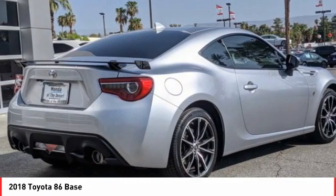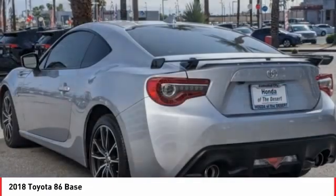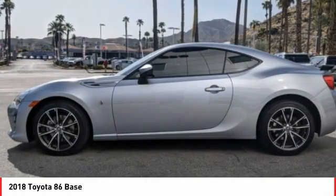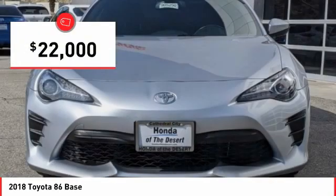The power and suspension will remind you that you're behind the wheel of a true sports car. Not only does the exterior supply a bold look, but the interior will remind you that you're sitting in a premium vehicle — and it is priced below $25,000.